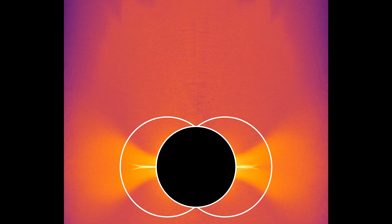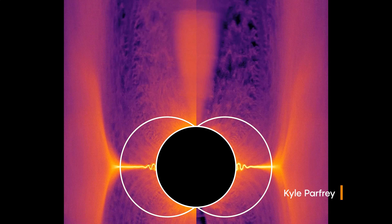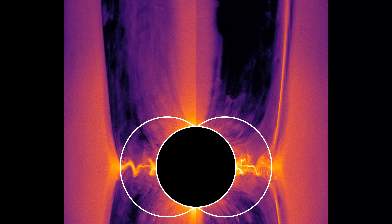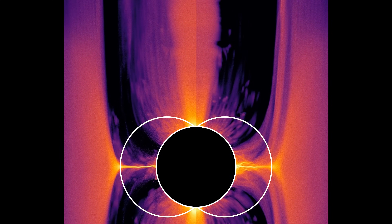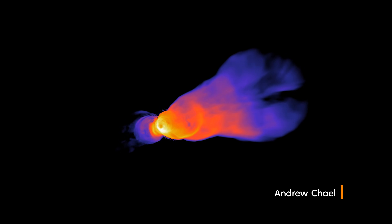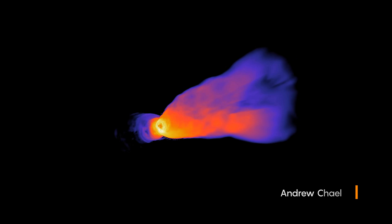The Blandford-Znajek process describes how a spinning black hole twists its magnetic fields into coils. This motion creates a current of electrons and positrons that flow out from the black hole in both directions, accelerated by the twisting magnetic fields. But until the recent Event Horizon Telescope image, this process was just a theory.